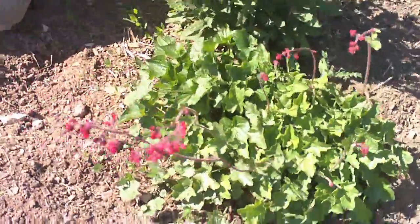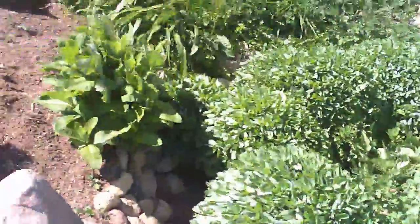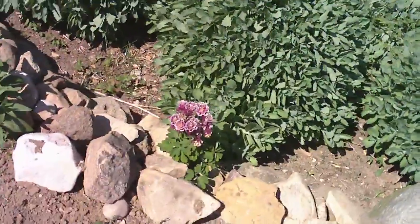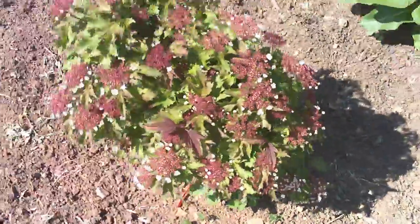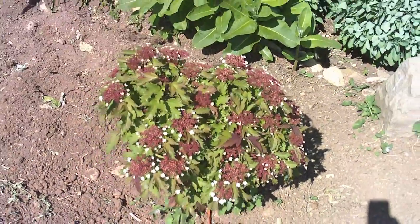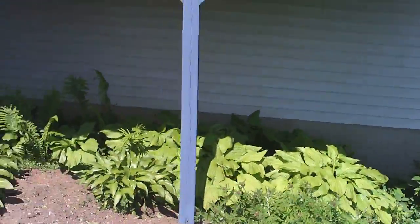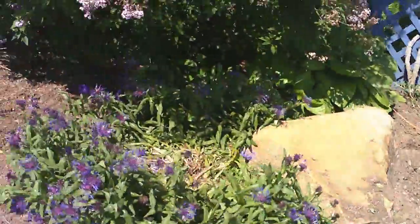We've got our coral bells — our heuchera — they're doing really great, they need a little weeding. I wanted to show you this columbine here that came up on its own; it's got a double flower, it's really beautiful. Here we've got our — I'm not sure how to say this — it's an odorata viburnum. It's really beautiful, flowers on that. And we've got our wild type of columbine back there with our hostas and our ferns growing great.